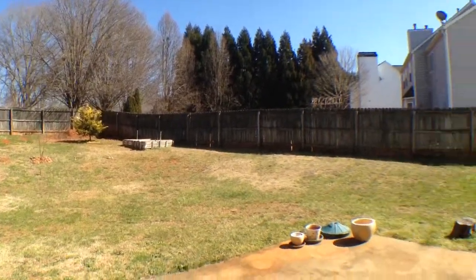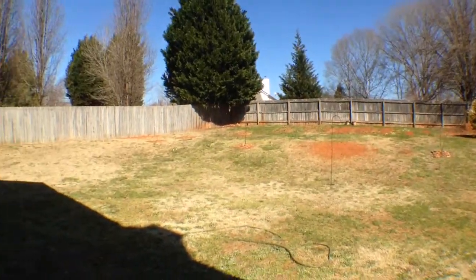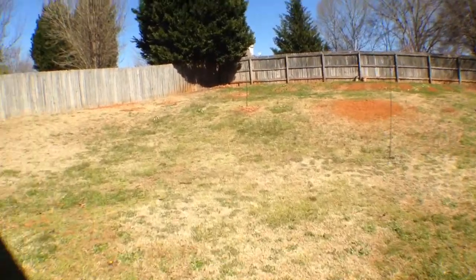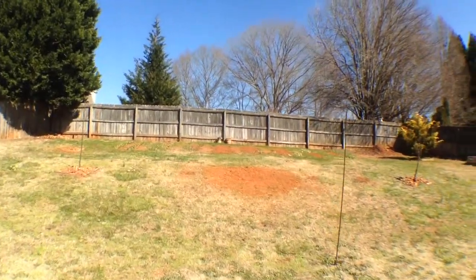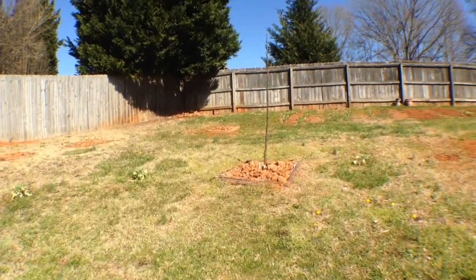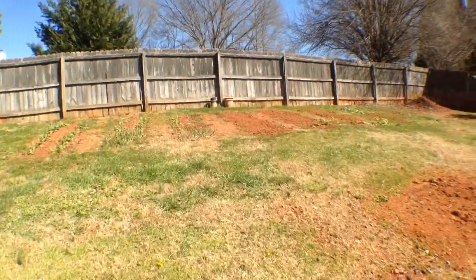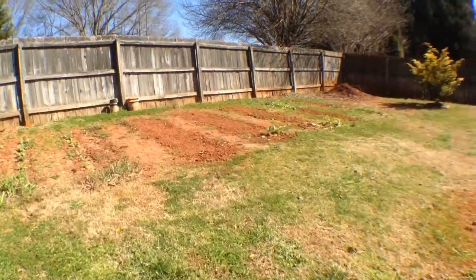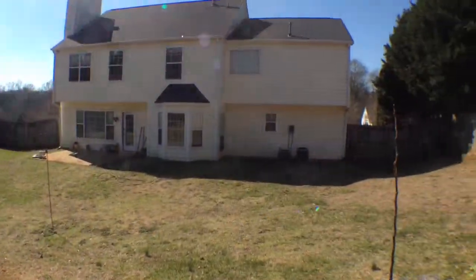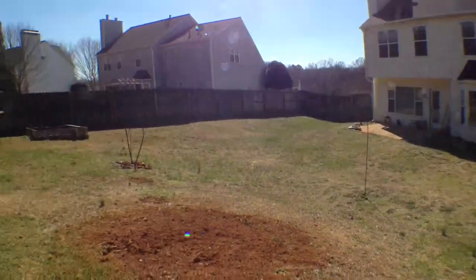Looking straight across the yard — large size fenced yard. The current residents have a vegetable garden straight ahead. They are growing blueberries on the side, vegetables, and a strawberry patch on the other side. You are welcome to grow whatever vegetables you would like here. Back of the house features a large side concrete patio.